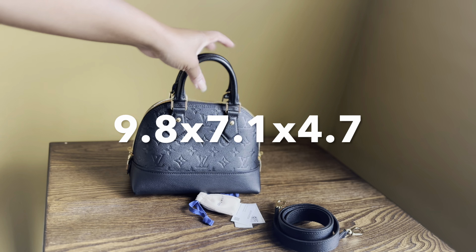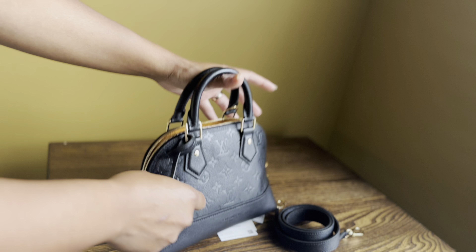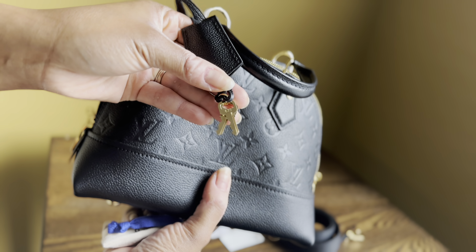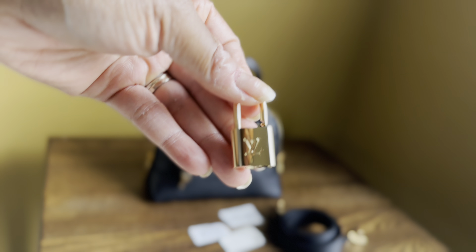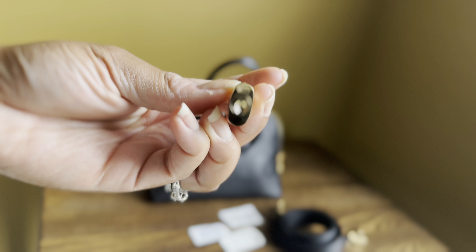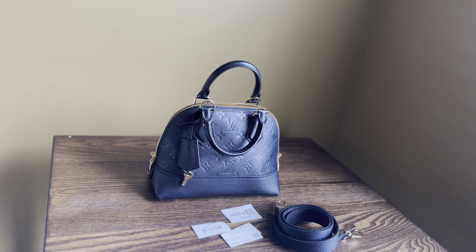I'll put the measurements on screen — I can't recall them at the moment. Here is some of the packaging that came inside the bag. The lock that goes with the keys on the clochette is housed in a little pouch. It's actually an interesting lock — it says LV on it, and at the bottom there's a number: 677. I'm not sure what that stands for, but if anyone knows, let me know. Maybe all the locks come with numbers on them.